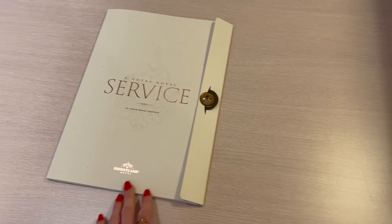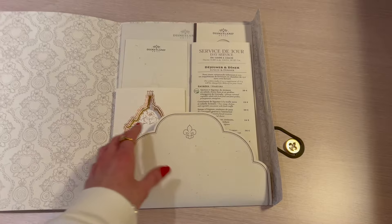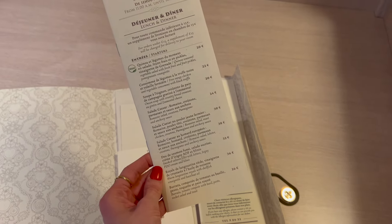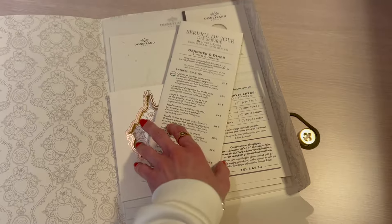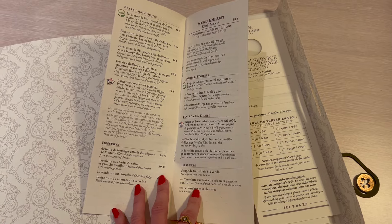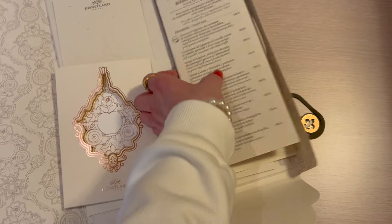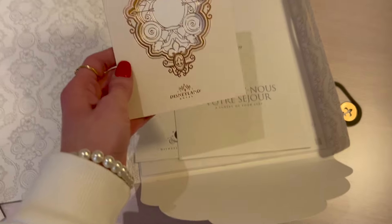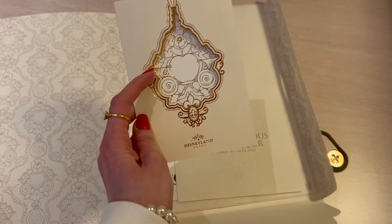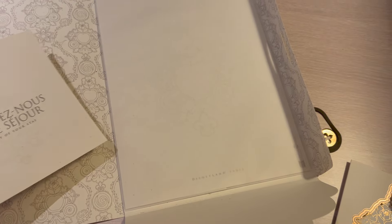On top of the dressing table we have a booklet which is the service booklet. Inside we have the room menu — you can order lunch and dinner from it. Here's a quick look at some of the options; I won't go through the whole book but here are a few different things you can get from the in-room menu. There's also a room service booklet if you wanted that, and a cute little postcard with the hotel logo design. We've also got a couple of papers and envelopes if you wanted to write a letter.